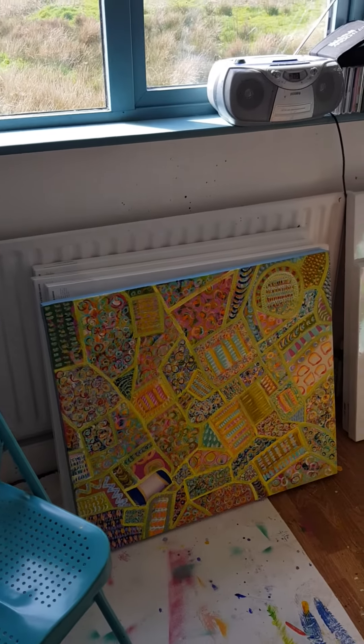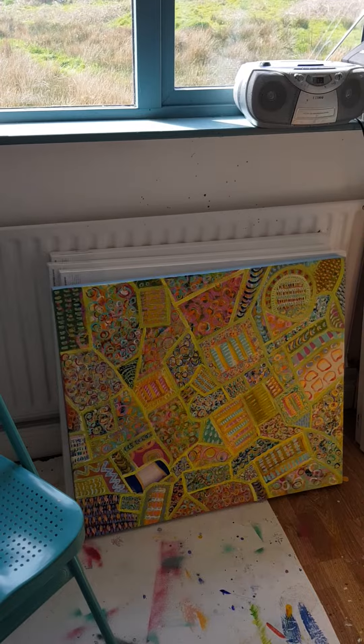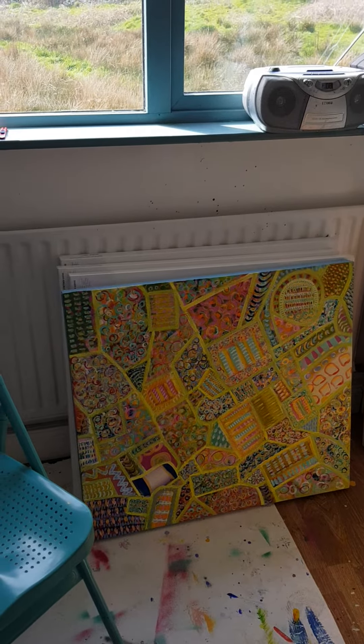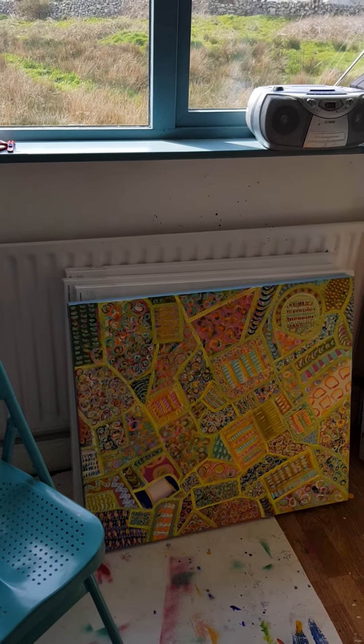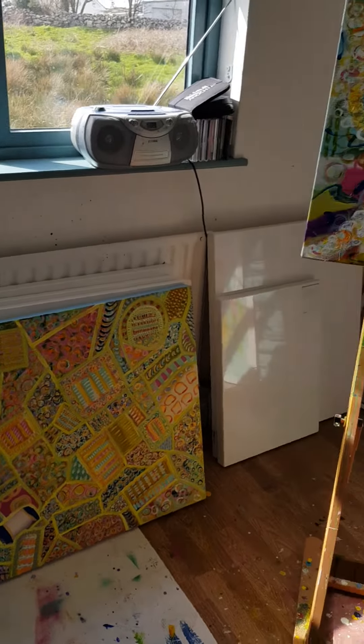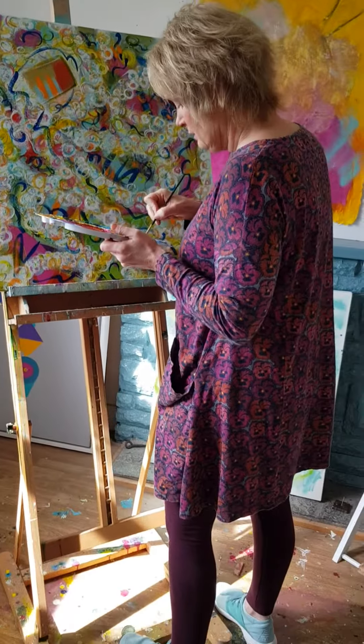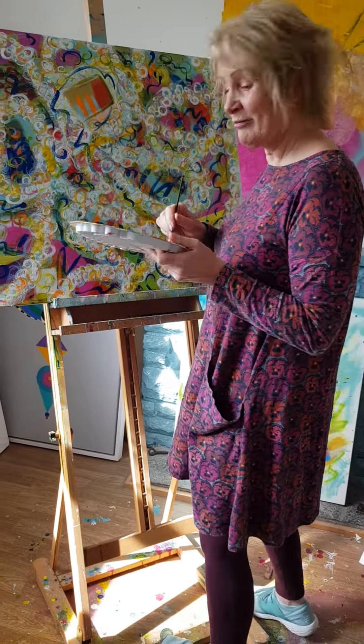It's getting more detailed as each day goes by. It's just patterned — I think it's from being isolated and in lockdown, it's just got more and more detailed. So that's it, that's what I'm working on at the moment here at Spiddle. Thanks.